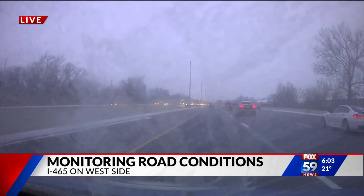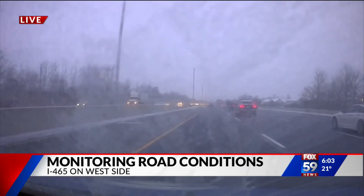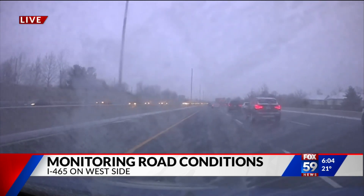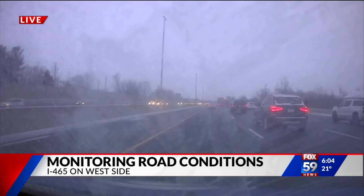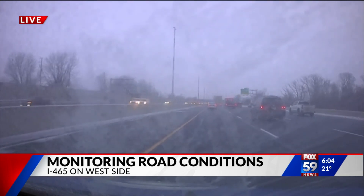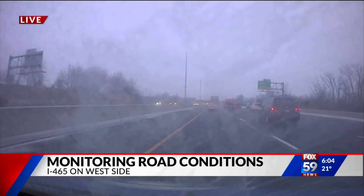Earlier we were further north up in the Lafayette area and it was coming down pretty steadily. So it just depends on where you are. If you're heading north from here I would say be ready for some snow. If you're going to be doing a loop around 465 anytime soon, it looks like you're going to be in pretty good shape for the very near future.